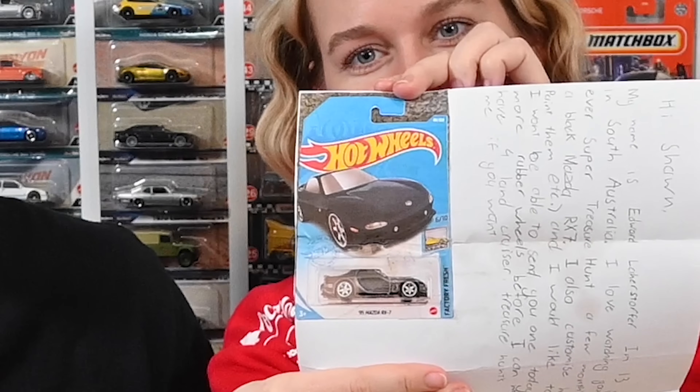This next letter has come all the way from Australia — we've never gotten anything from out of the country! It reads: 'Hi Sean, my name is Edward, I'm 13 years old and I live in South Australia. I love watching your videos. I got my first ever super treasure hunt and it was a black Mazda RX7!' He also customizes Hot Wheels — wheel swaps, paint, etc. — and has four Land Cruiser treasure hunts. He included a picture of that Mazda RX7 super treasure hunt — what a beauty. Thank you, Edward!